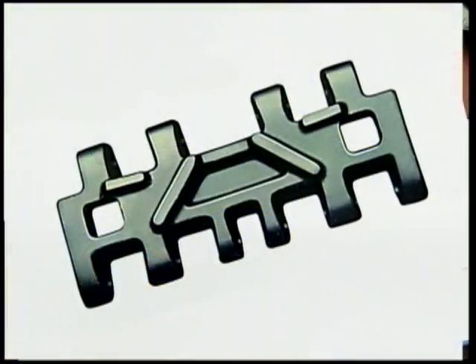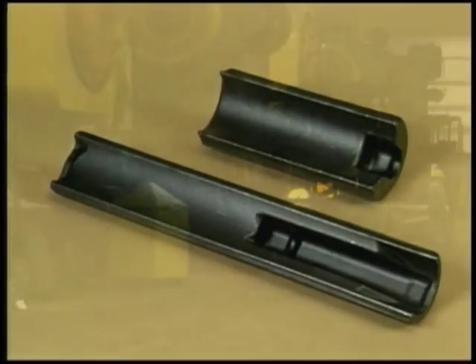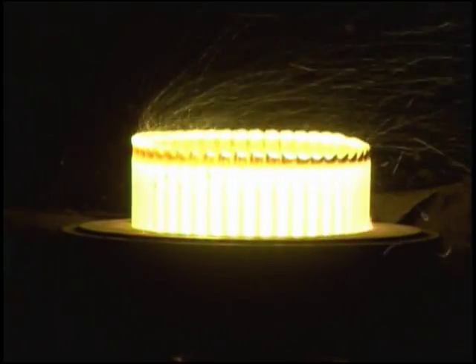In 1971, PressRite began supplying companies with superior-quality, minimum-draft, near-net-shaped forgings. Since that time, we've become one of the forging industry's biggest success stories.